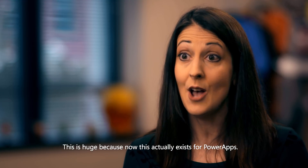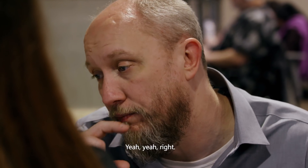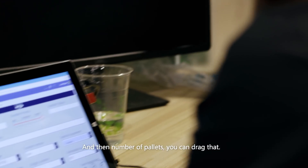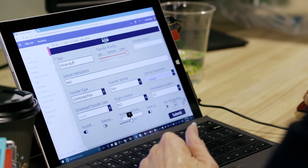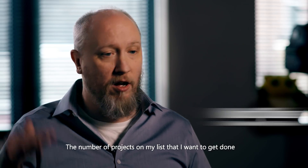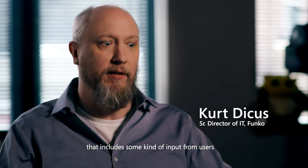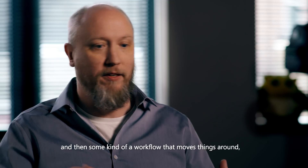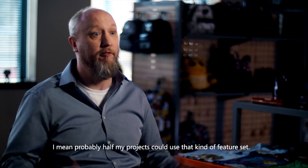We can do little UX improvements if we have time — like dragging the number of pallets field and making it so a box doesn't show. The number of projects on my list that need some kind of user input and a workflow to move things around — probably half my projects could use that kind of feature set.